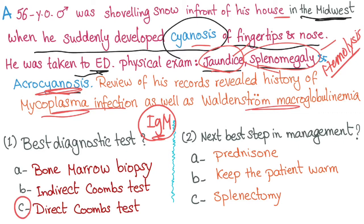What's the next best step in management? Prednisone? No, we don't use steroids in the cold subtype. Keep the patient warm, or splenectomy? Splenectomy is also contraindicated. The answer is to keep the patient warm.